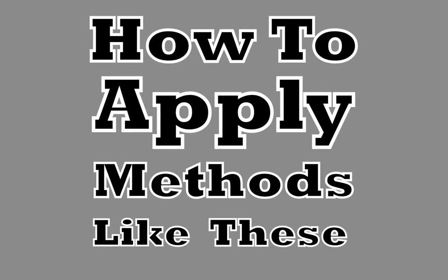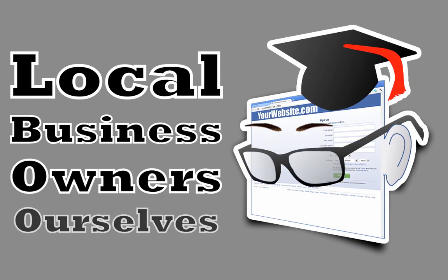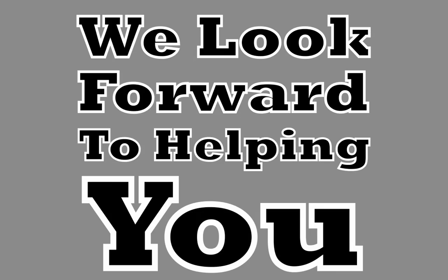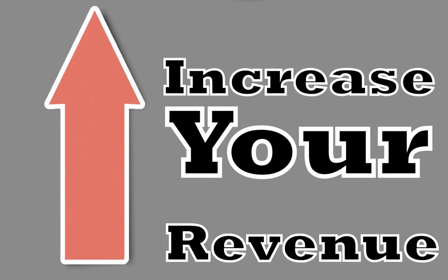We'd really like to show you how to apply methods like these and start improving your bottom line right away. As online marketing experts and local business owners ourselves, we want to do our part to help the area economy. With this in mind, we invite you to contact us today for a free, no obligation consultation. We look forward to helping you, our local cafe owner, generate more clients and increase your revenue. Thank you.